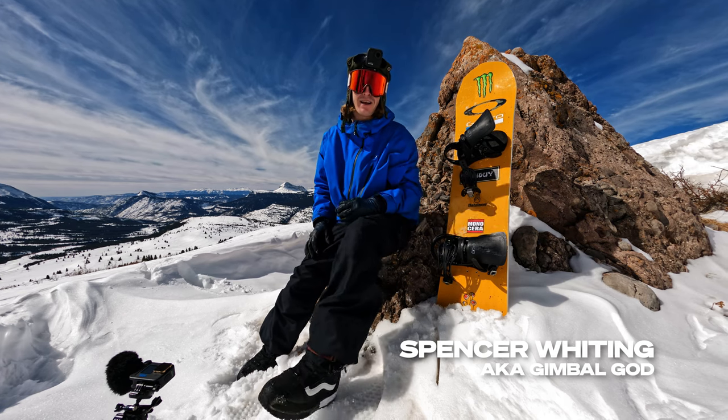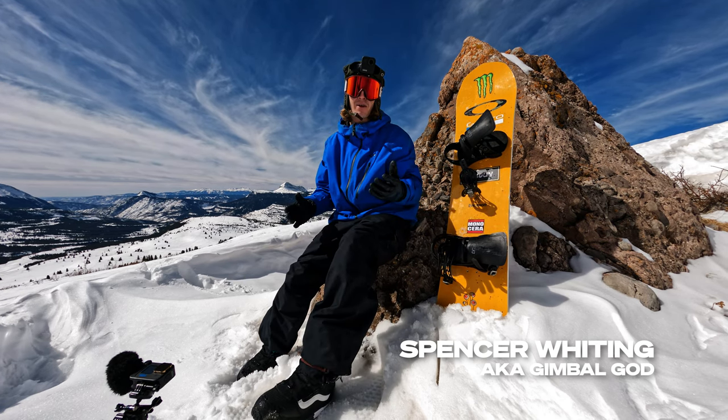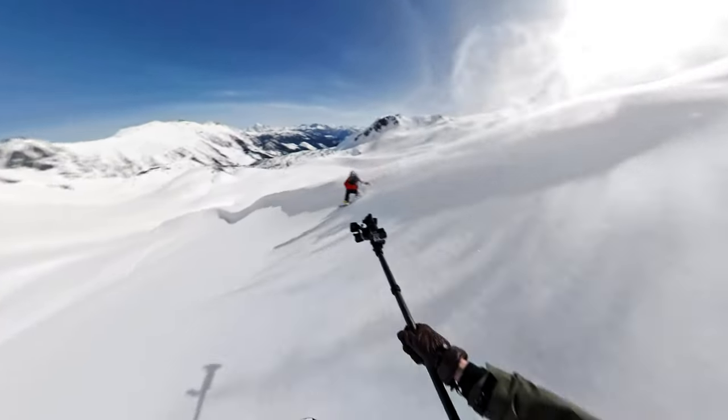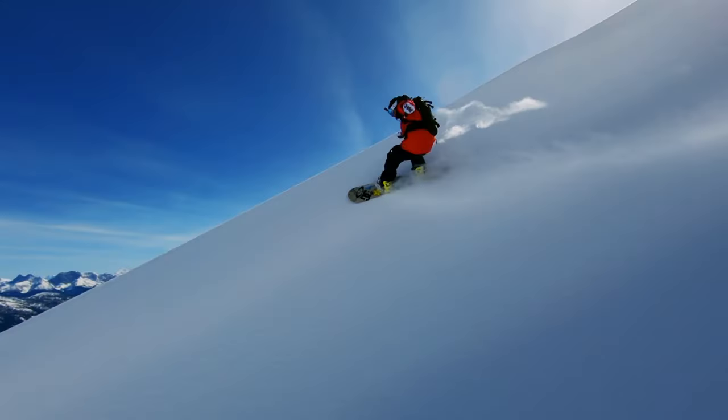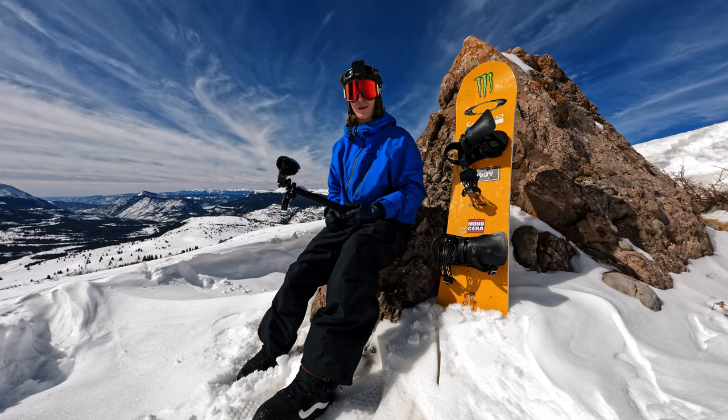Hey, what's up guys? My name is Svenny. You also might know me as Gimbal God. I'm most known for my snowboard follow cams and I just wanted to walk you guys through what I use on a typical day of filming.